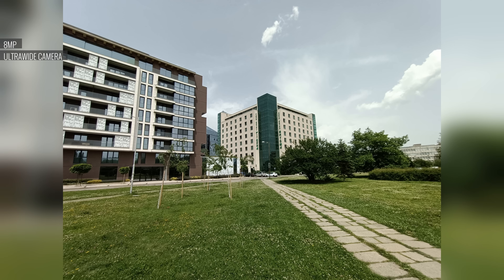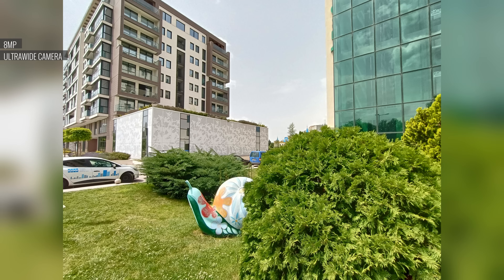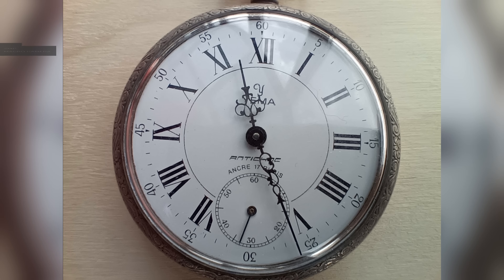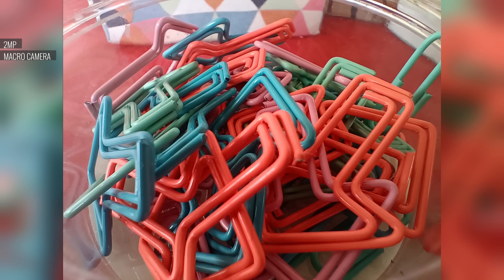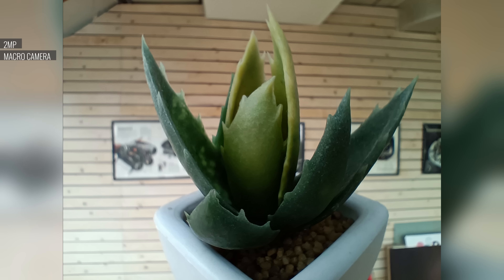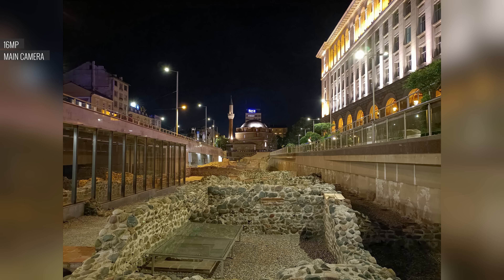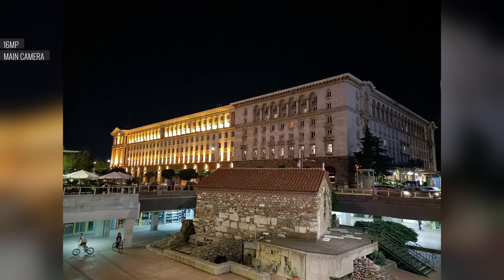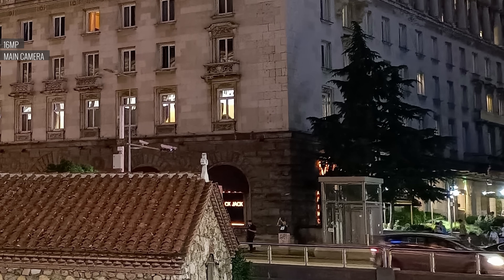The ultrawide camera is just average in quality for the class — its photos have a different color rendition from the main cam, and contrast and saturation aren't great either. Two-megapixel shots from the macro camera are decent; you get enough detail for this resolution and the colors are nice, though getting a sharp photo is a challenge because of the lack of autofocus. Selfies are taken with a 16MP front-facing cam and these have good detail and contrast, and decently wide dynamic range. In low-light, the main camera holds up pretty well — there's a decent amount of detail thanks to the laid-back noise reduction, and colors look true to life. The dynamic range is okay, with shadows that aren't totally crushed and highlights which aren't all blown out.